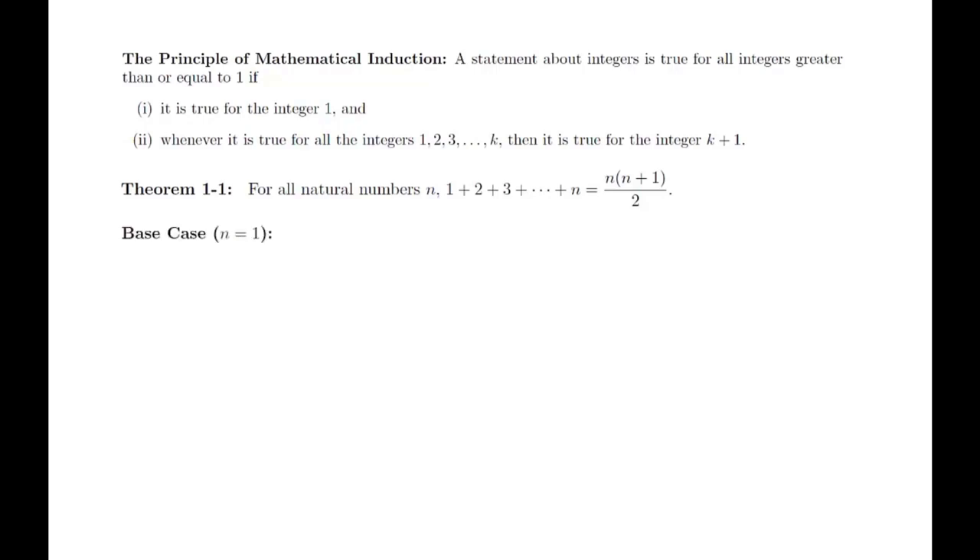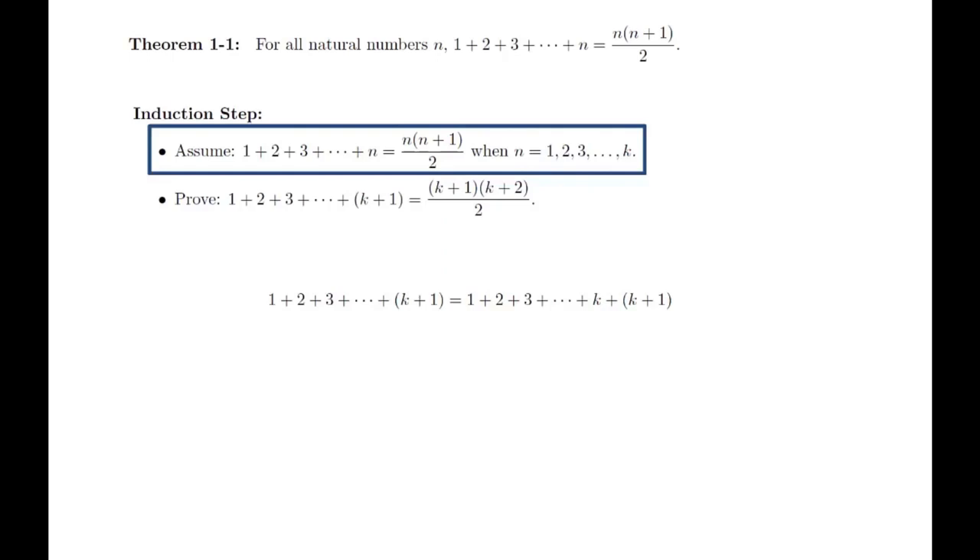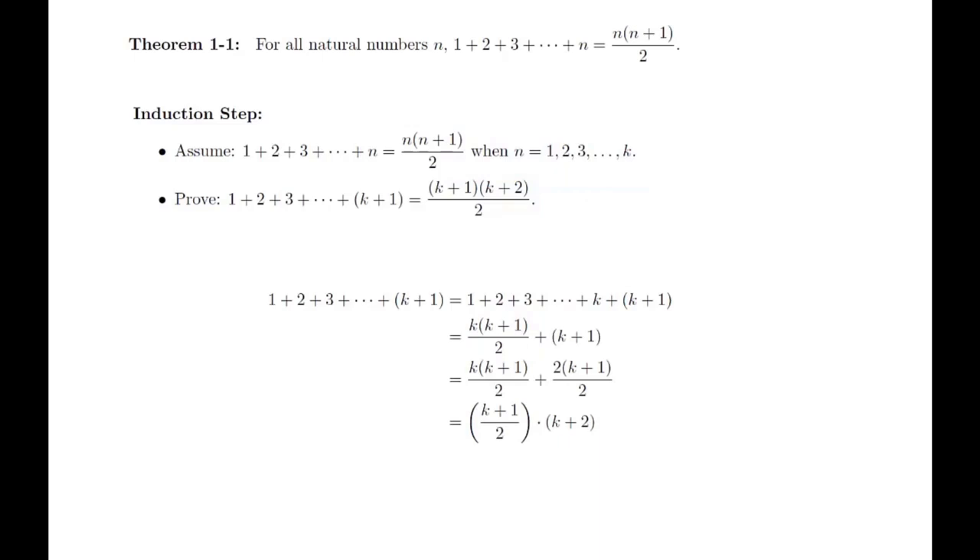Base case: When n equals 1, the sum on the left is just the number 1, and if we plug in n equals 1 on the right, we get 1 times 2 over 2, which is just 1. This proves the base case. For the induction step, the inductive hypothesis is that the formula holds for all integers from 1 to k, and we want to prove that the equation holds for k plus 1. Everything from here is just algebraic manipulation. First, we rewrite the sum so that the kth term is explicit. Then we use the inductive hypothesis to replace that part using the formula, and pull off a (k+1)/2 from both terms to get the desired result.